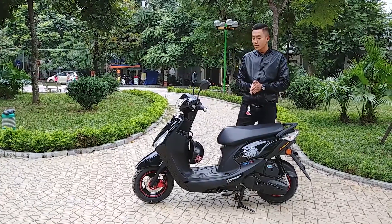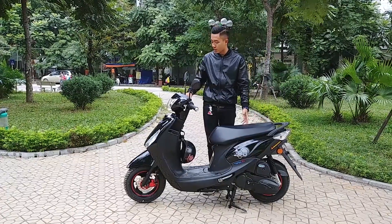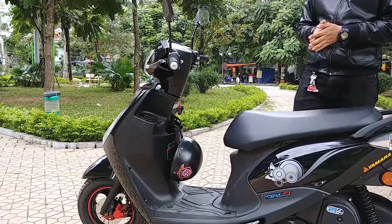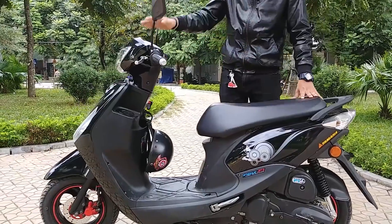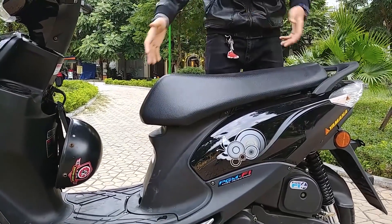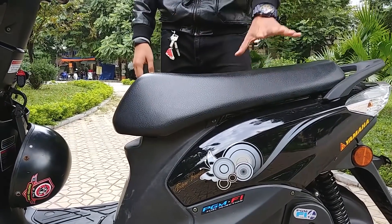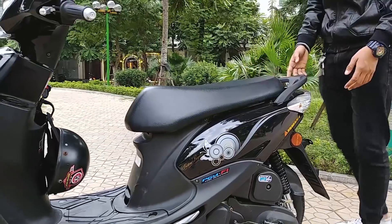Về thiết kế, chiếc xe City 2018 có kiểu dáng trẻ trung nhưng màu sắc rất lịch sự - thân xe màu đen, rất phù hợp với môi trường công sở. Phần yên của chiếc xe này dài và rộng hơn so với Scoppy và Today, ngồi hai người rất thoải mái. Đây là một chiếc xe thuần tay ga với phần ốp nhựa kéo thẳng với đuôi xe và có vị trí để chân cho người ngồi sau.